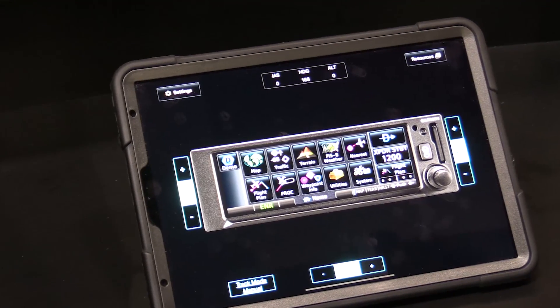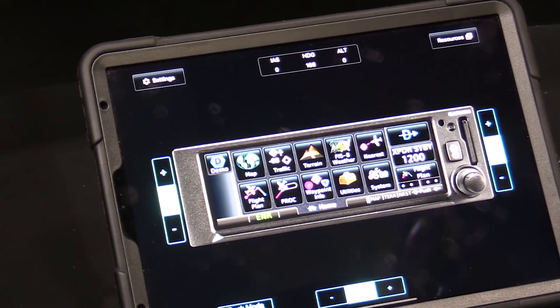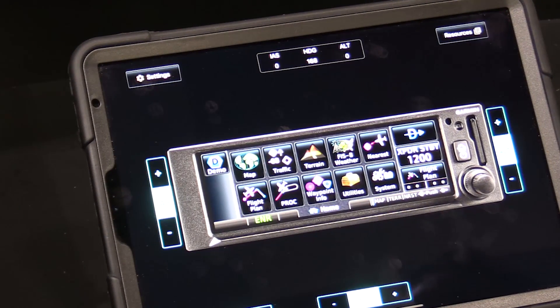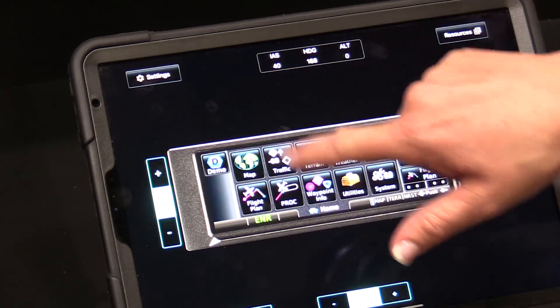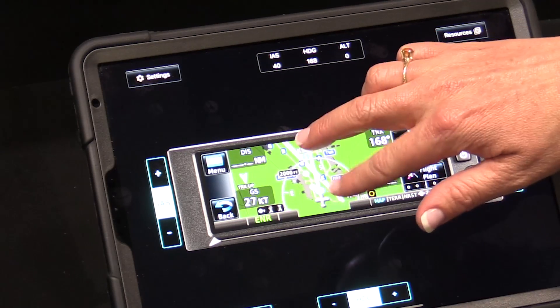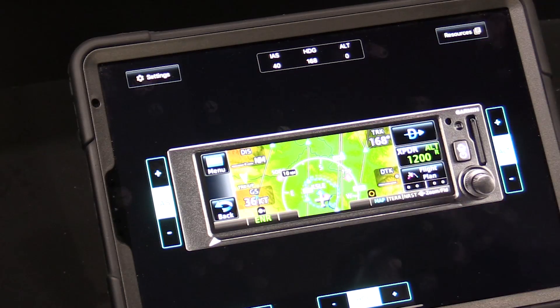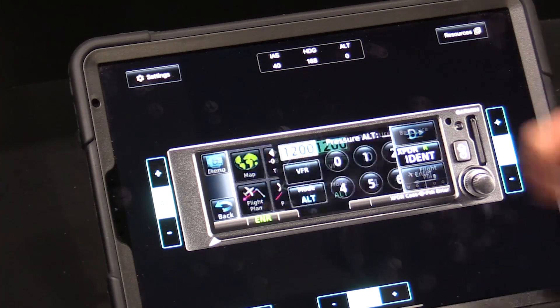With the GPS 175 and GNX 375 announcement, Garmin has also rolled out a free trainer app accessible on the Apple iTunes Store. In this app you can add airspeed and ground speed and really interface with the system almost in the same fashion you would with the product right in front of you — so not only can you explore the user interface but also get comfortable with it.